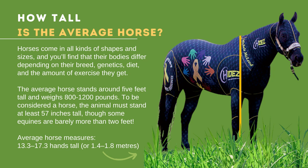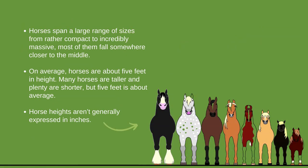To be considered a horse, the animal must stand at least 57 inches tall, though some equines are barely more than 2 feet. The average horse measures between 13.3 to 17.3 hands tall, or 1.4 to 1.18 meters. This figure includes all horse breeds. Horses span a large range of sizes from rather compact to incredibly massive, and most fall somewhere closer to the middle.